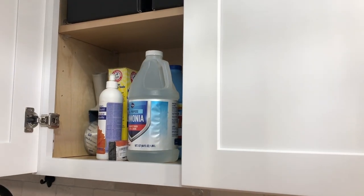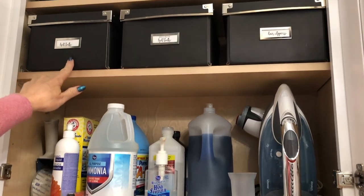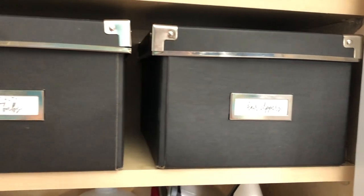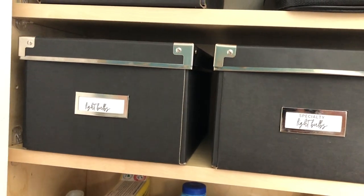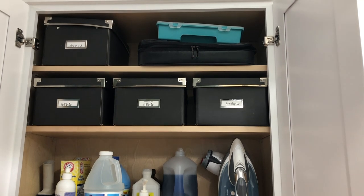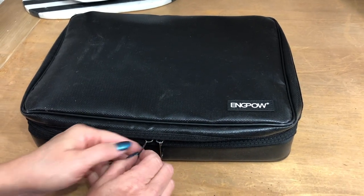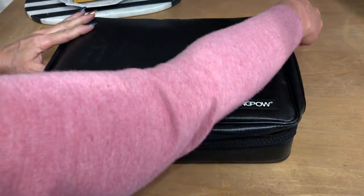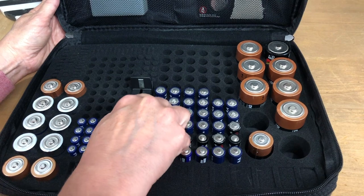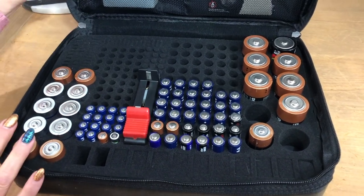The upper cupboards are a great place to store other cleaning supplies and the iron. Up here I've added boxes and labeled each of them — these are light bulbs, specialty light bulbs, hair clippers, and extension cords. It keeps everything neat and organized. I looked for boxes that would fit the whole area so there's no wasted space. The battery situation is always a mess, so I found this battery organizer to keep everything nice and neat.